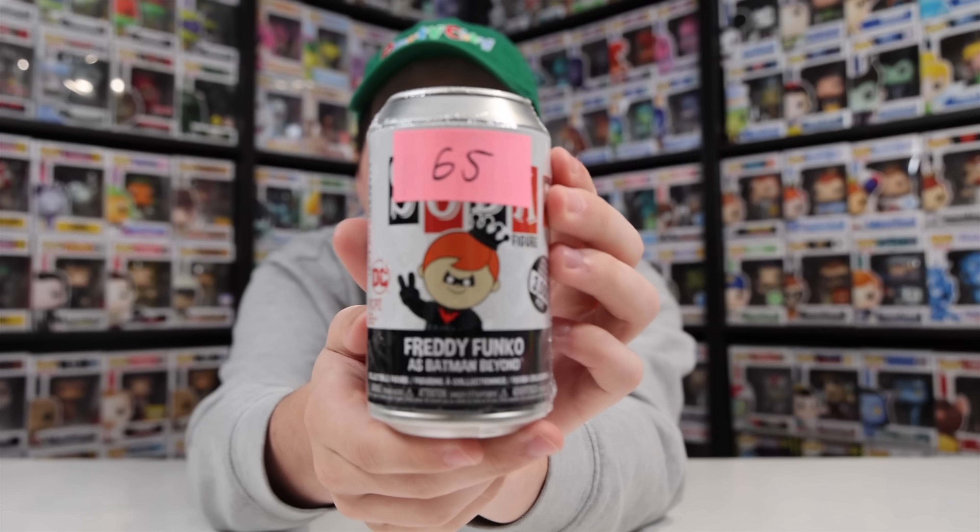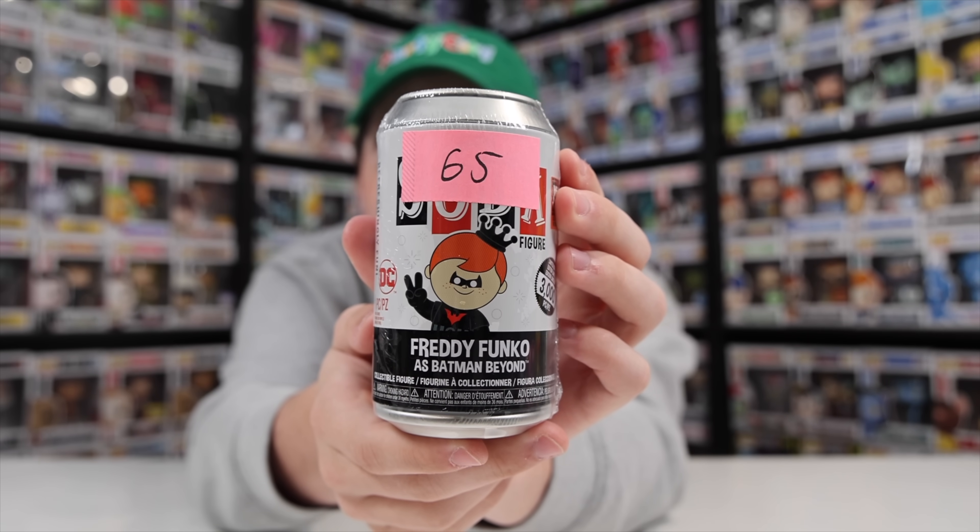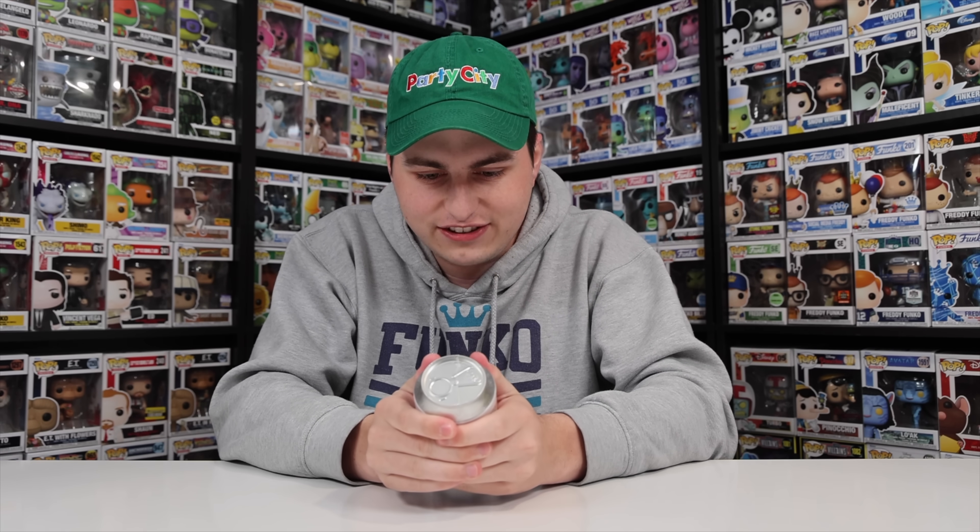Now let's get into the soda that I picked up — it was actually the Freddy Funko as Batman Beyond. I got it for $65. The reason I got it is because I have a lot of the other Batman Freddy Funkos, but I do not have this one, so I thought it was perfect to add to the collection. It released as part of the Heavy Metal Halloween box, and it says it's 3,000 pieces, which is pretty limited for a soda. I have the rainbow Batman, the blue suit, and the black suit, but this was just never one that I was able to get.